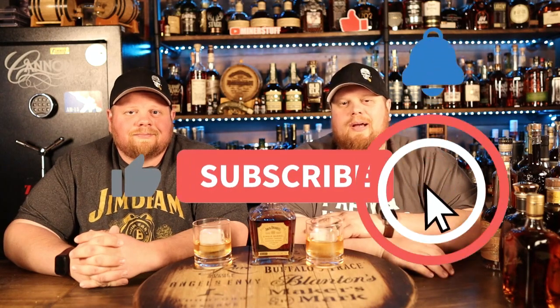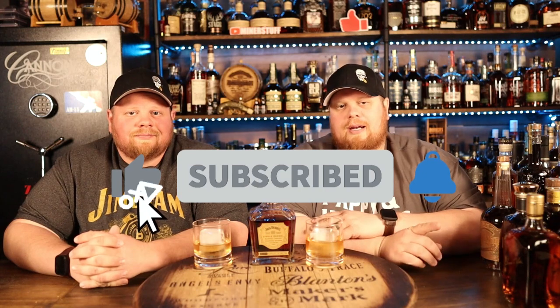Alright everybody, welcome back. Before we get started, make sure you hit that subscribe button, hit that little notification bell, and give this video a like. That way you can follow all the stuff that we're doing, help us grow this channel. We've got quite a bit of unicorns coming up in this video — not only this video, but over the last year we've actually got quite a bit.